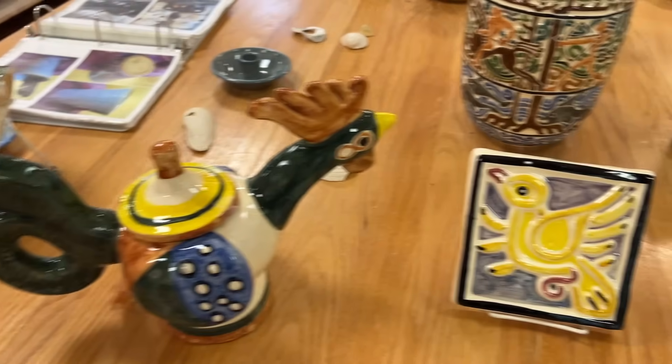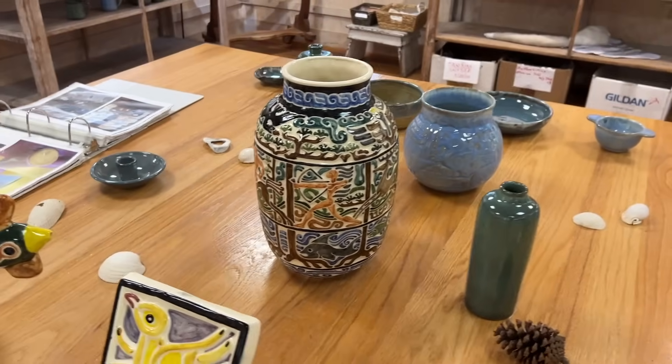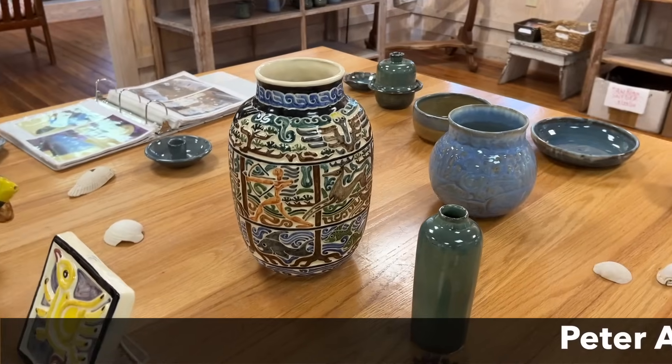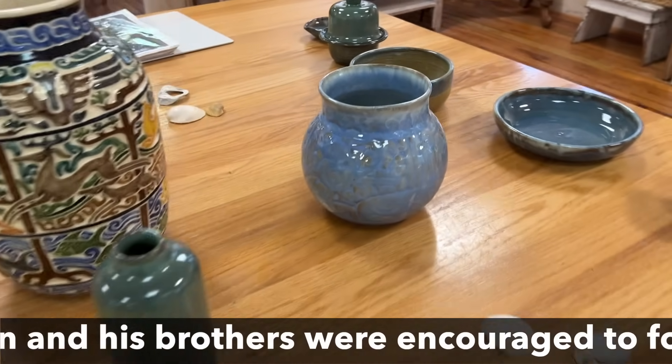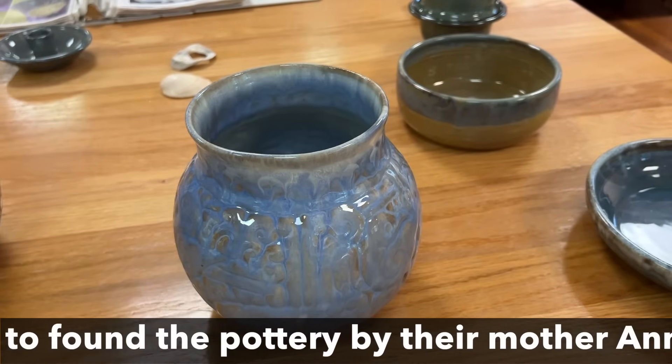A teapot. Cool trivets. Wonderful vase — I love the design. Look at all the details in that. These are really neat single-colored vases as well. I like this drip glaze here with the texture.